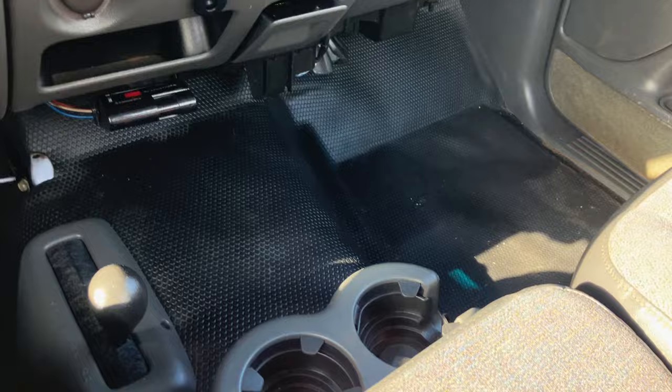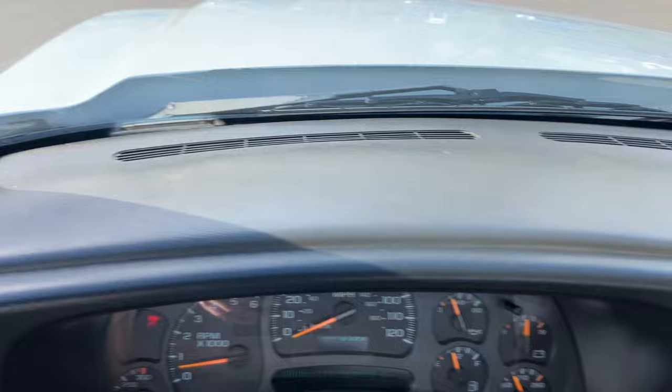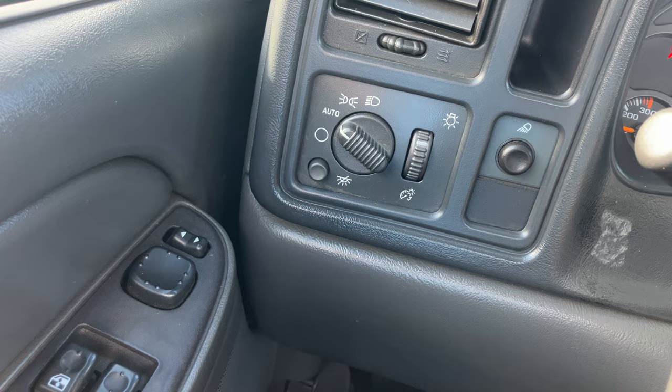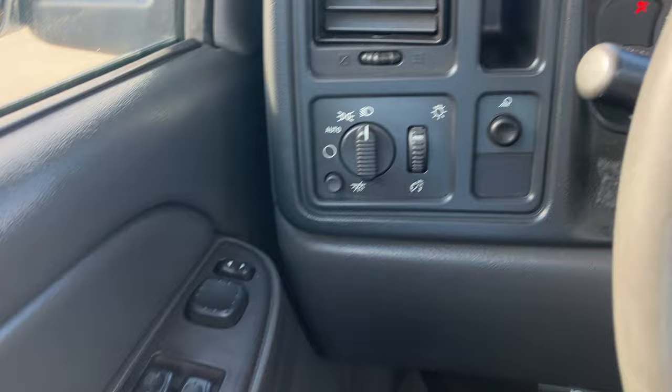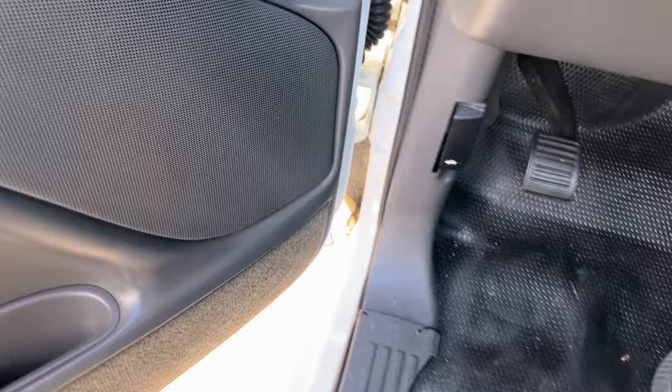It is four-wheel drive and does have a brake controller — not sure if it's hooked up or not. The dash is free of any cracks. It does have automatic headlamps. It has power locks, keyless entry, and power mirrors. It also has a tow/haul mode. I think that's about it on the interior — let's hop out and show you under the hood.